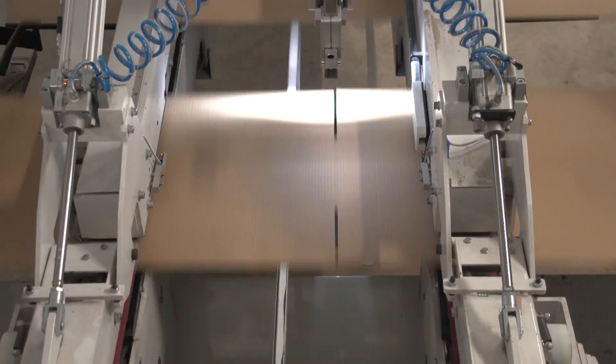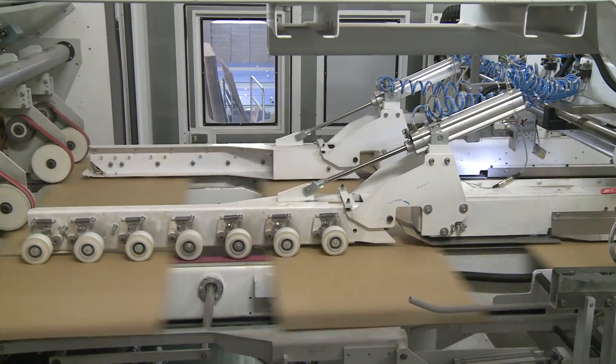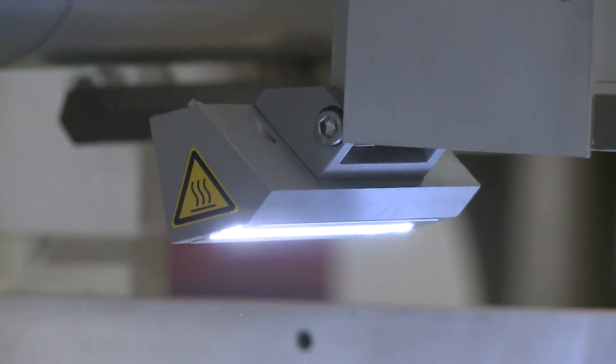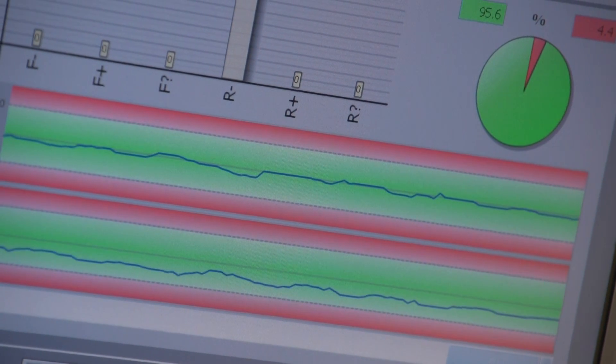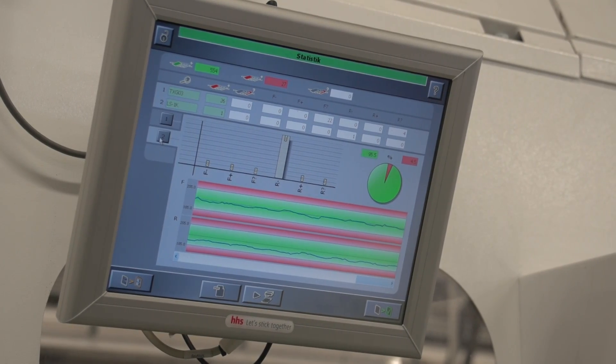One possible error is the shifting of the slots and possibly a missing tab piece. The slot depth is measured with the aid of a camera. Slotter tabs are also recognized. The Extint 2 screen displays good and faulty products. All data are shown and are available in the statistics menu.